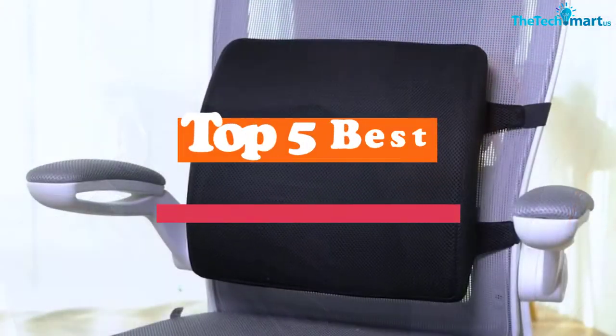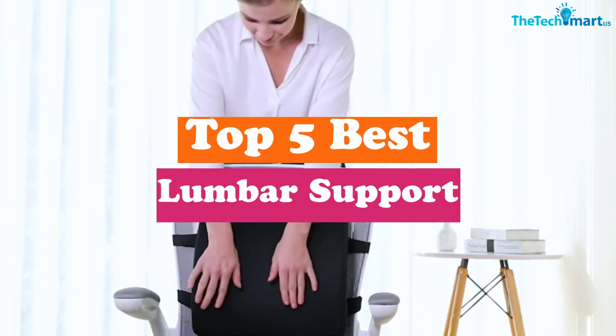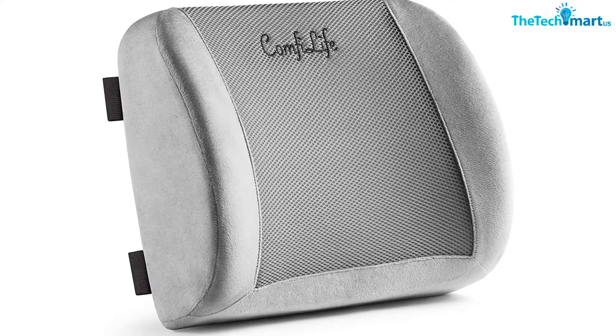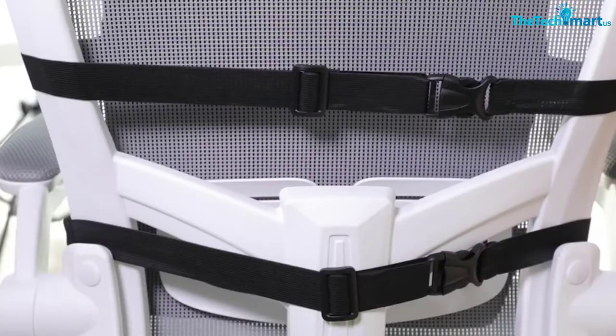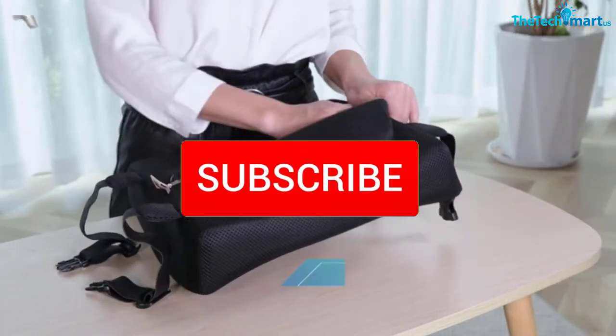Hey guys, in this video we're gonna be checking out the top 5 best lumbar supports available on the market for their true quality. I made this list based on my personal opinion and hours of research, and have listed them based on popularity, quality, price, durability, user opinions, and more. If you want to see more information and the updated price, you can check out the description below, and also make sure to subscribe for more reviews.